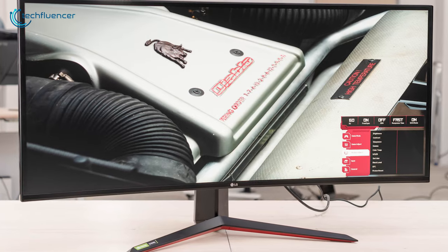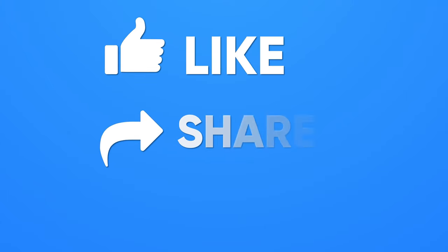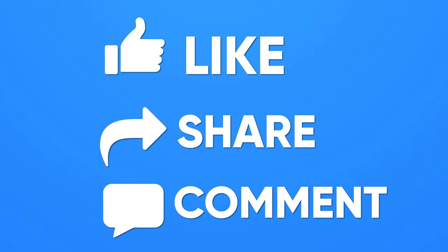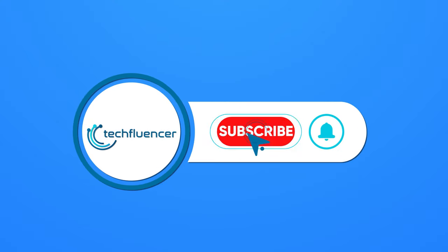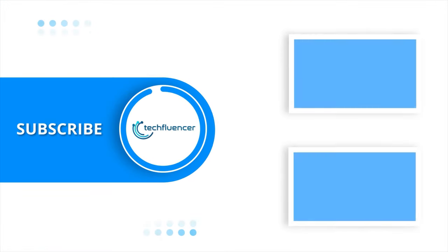So that was all about the top 5 best curved monitors for gaming. Thanks for watching. If you found this video helpful, do give it a thumbs up, share it with your friends, and comment below to let us know your thoughts. Subscribe to our channel and hit the bell icon if you want to see more videos like this on your feed.